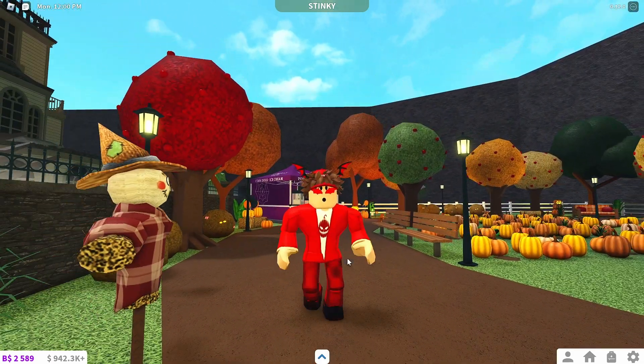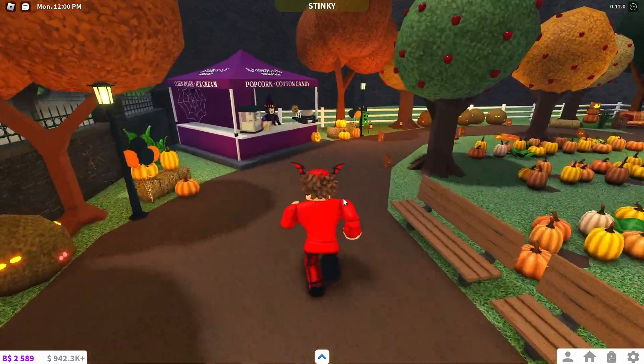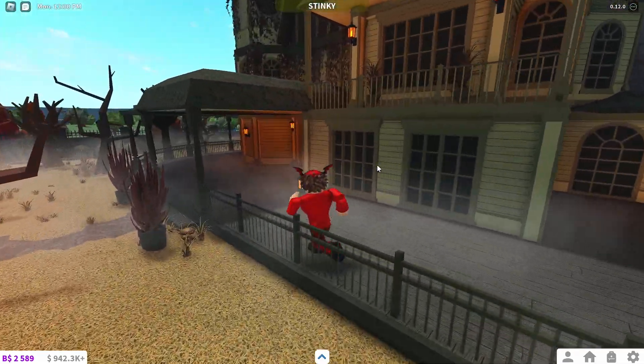Hey, what's up! In today's video, we're going to be checking out how to get Sabrina's spell potion. So basically, if you guys don't know, over here in the brand new 0.12.0 Bloxburg Halloween update...